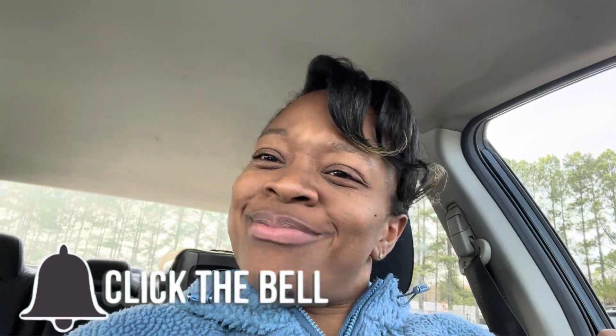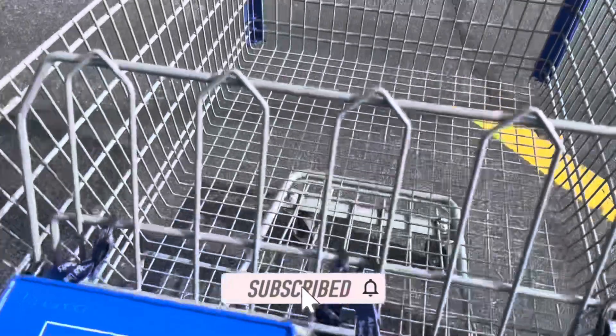Hey y'all, welcome back to Hazel Martin Family! Let's head inside of Sam's Club for another Sam's Club walkthrough haul video. Let us know down below where y'all are from and what the weather's like. We're here in Georgia and it's super cold and a little bit windy. Don't forget to like the video and subscribe, but let's see what we can find inside Sam's this time. I don't think I'm gonna need a cart, but okay, why not — never know what I may find.